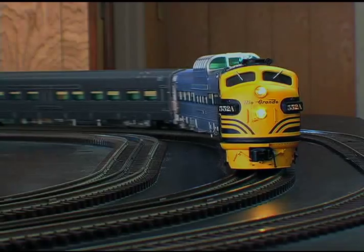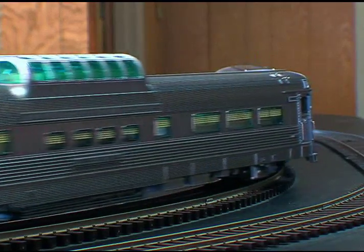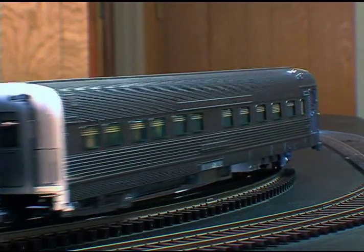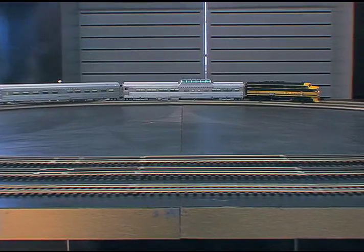Although the California Zephyr completed its final run on March 22, 1970, several cars still operate in charter service through Amtrak, including two cars offered in this run: the Silver Lariat and the Silver Rapids.